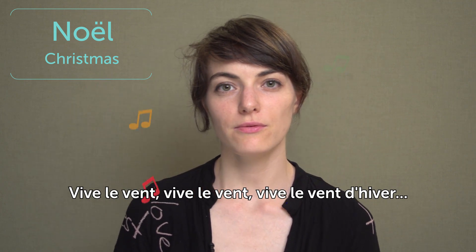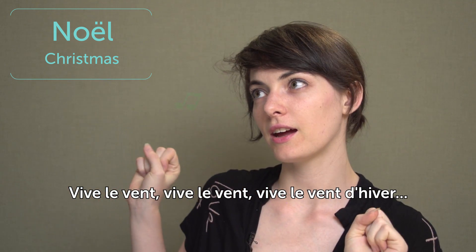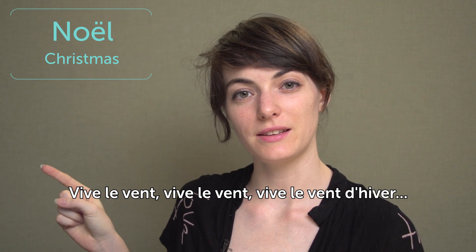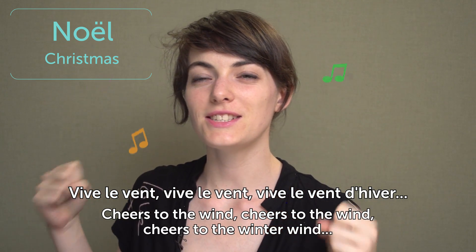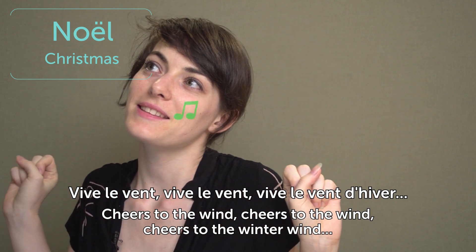Here is a French Christmas song: Vive le vent, vive le vent, vive le vent d'hiver — which is Jingle Bells in English, but in French it goes like: cheers to the wind, cheers to the wind, cheers to the winter wind.